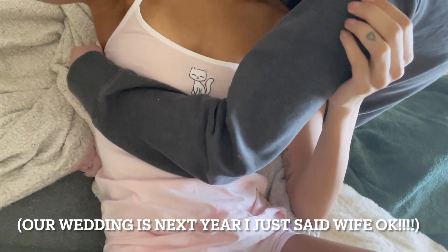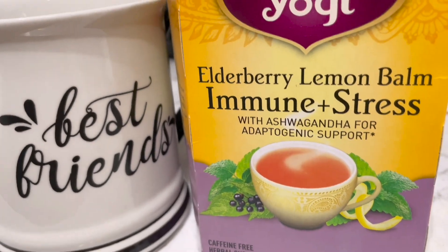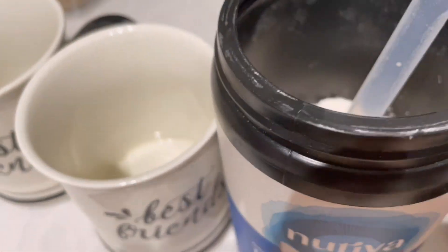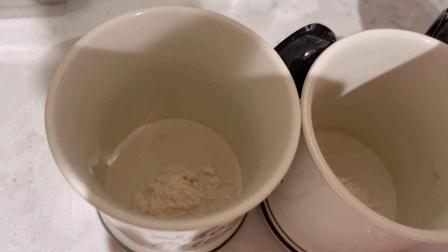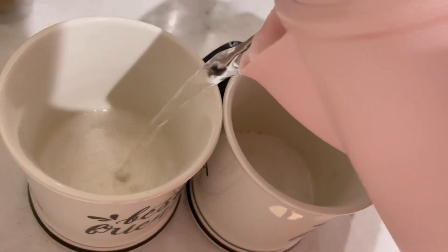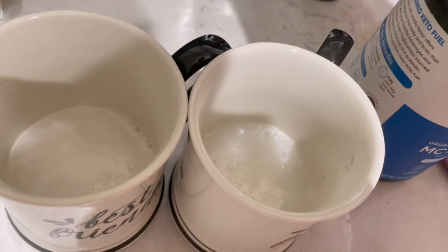Then I made us some tea. We had elderberry lemon balm immune and stress tea, and I put some MCT powder in vanilla flavor because we did not plan on having breakfast until after our errands, so I wanted us to have some brain oil. I love MCT oil but I'm not sure if everyone else is into it, so let me know.